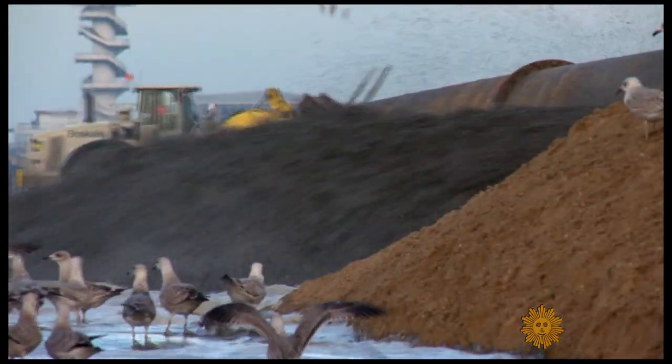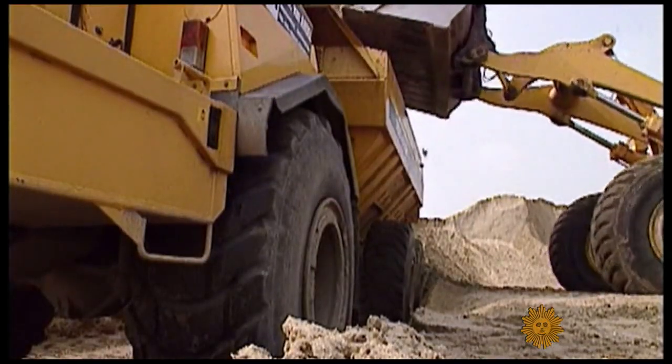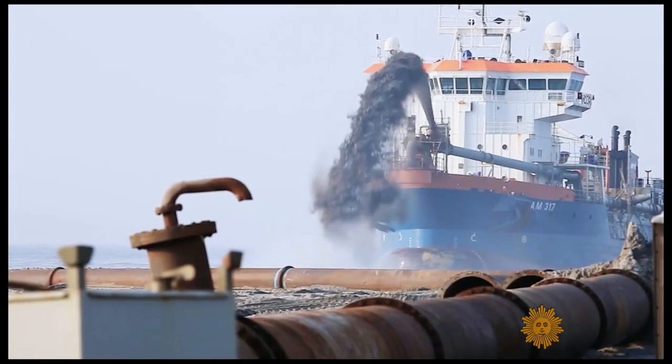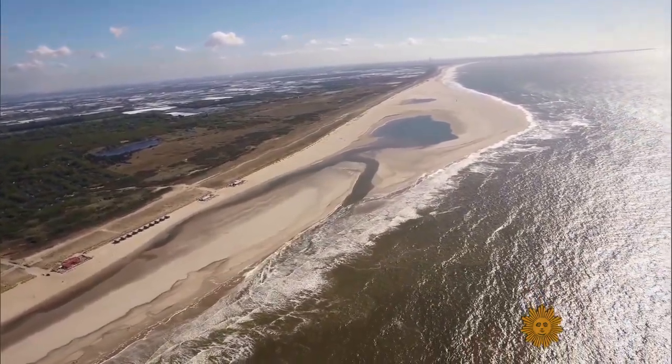Learning to accommodate water has led to innovation — for example, a 24-million-ton pile of sand dumped off Holland's south coast called the Sand Engine. Nature was the engine that spread it into a flood barrier and a beach.